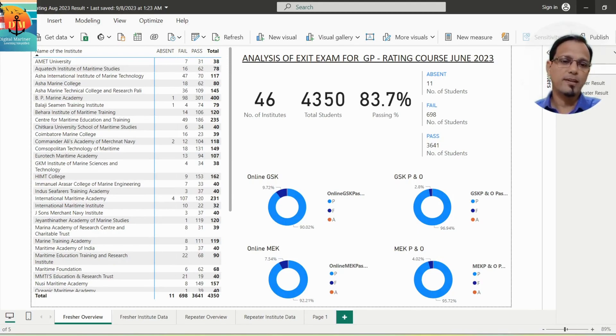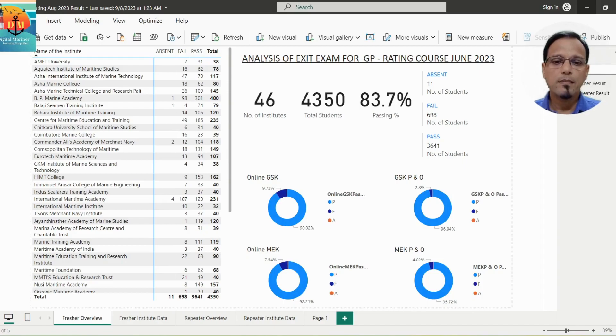Just a quick reminder that the GP rating exam is conducted twice a year. The question that comes to mind is: do we have that many jobs for these aspirants? I'll make a separate analysis video on the job scenario for GP rating later. The overall passing percentage here is 84%, which is a good figure.